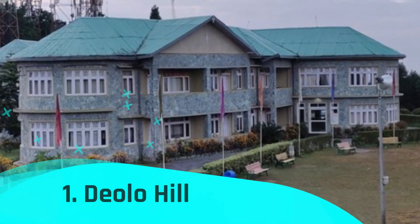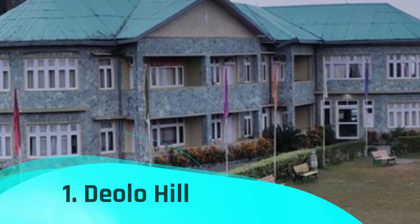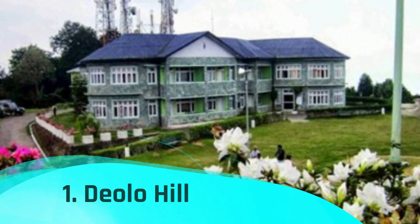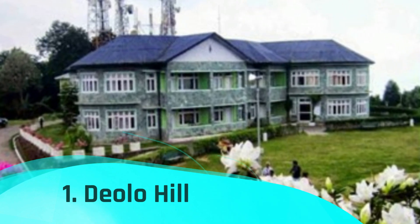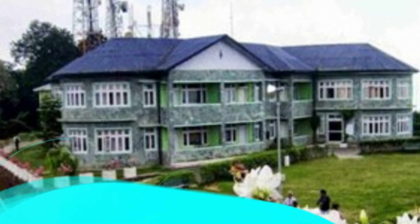Number 1: Diolo Hill. One of the best things to do in Kalimpong, India is to visit Diolo Hill, which is the town's highest point. This hill, which is 1700 meters high, offers some of the greatest views of the city. From here, you have stunning views over the valley, rivers, and settlements in the area.